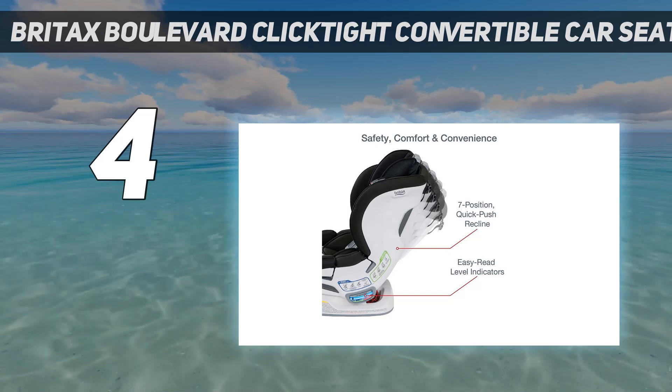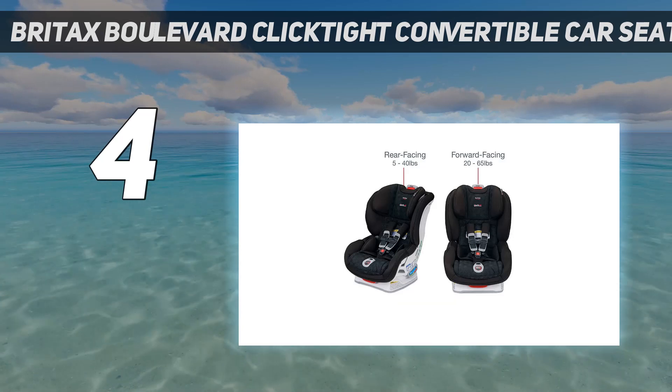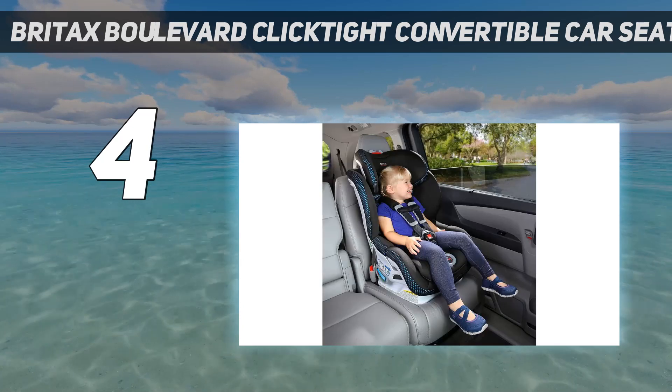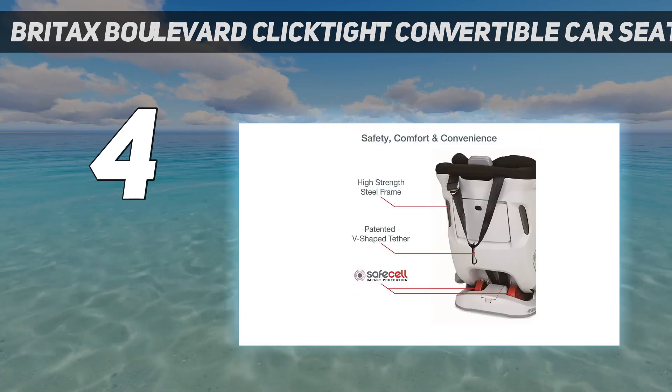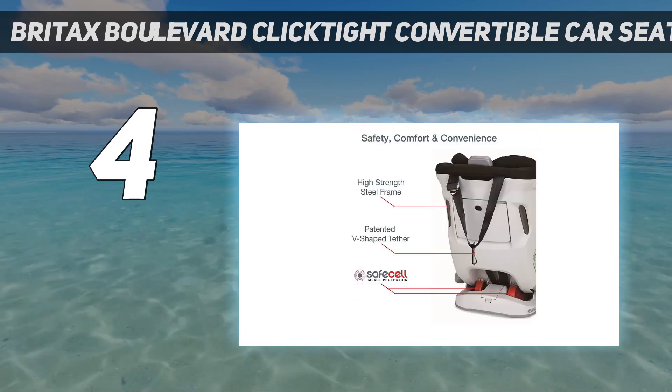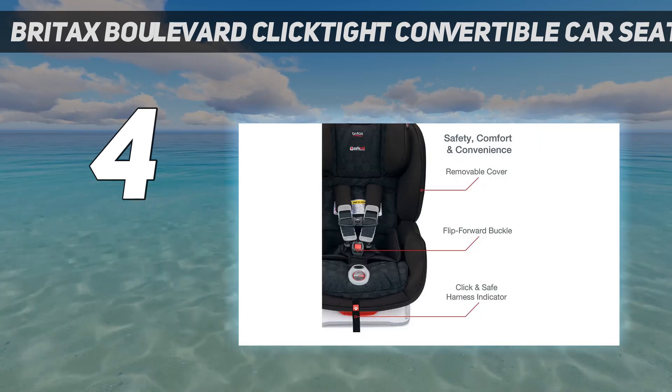Made right here in the USA, the Britax Boulevard supports babies as small as 5 lbs using the included infant insert, and toddlers up to 65 lbs. Rear-facing, it supports from 5 to 40 lbs, and front-facing from 20 to 65 lbs, or up to 49 inches tall.